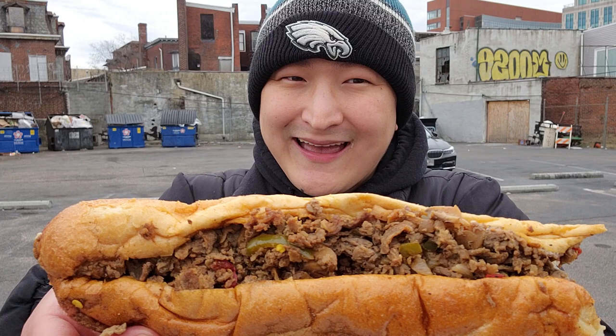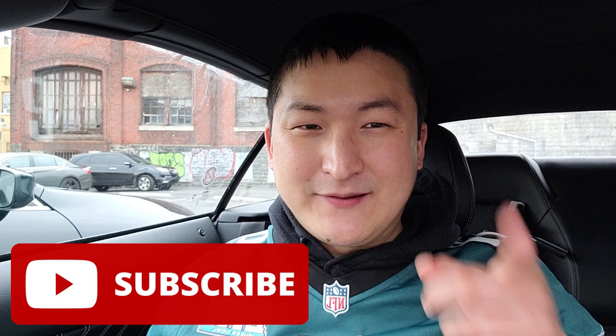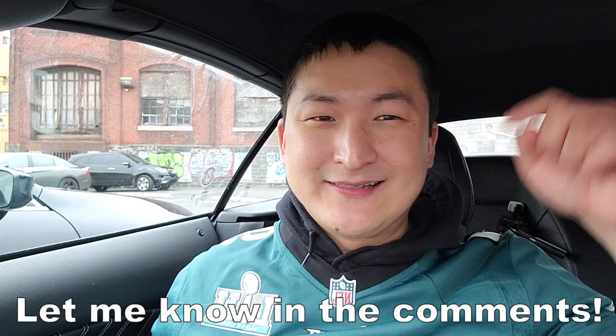I'm glad I was able to show you guys one of my favorite sandwich spots in Philly, on the whole East Coast, in the whole US even, and I hope you enjoyed watching me eat it. Anyways, that's going to be it for this video. Thank you so much for watching. If you like my videos, make sure you like and subscribe to stay up to date whenever I post. Have you been to Max's before? What's your favorite cheesesteak place? Let me know in the comments, because great minds eat alike. I gotta head out now — it's time to watch the Super Bowl. Go Eagles! Until next time, I'll see you later.